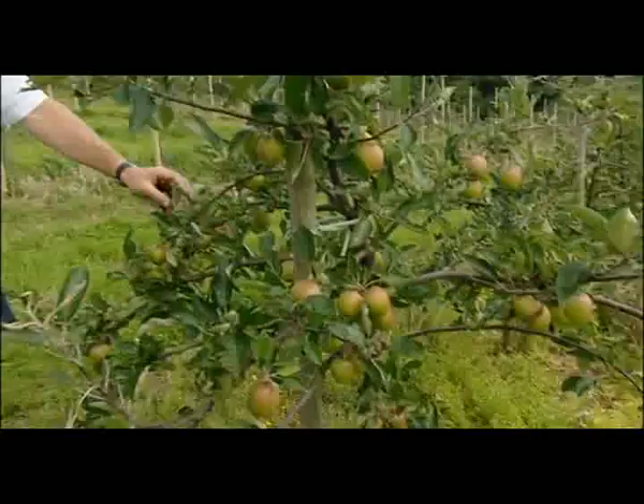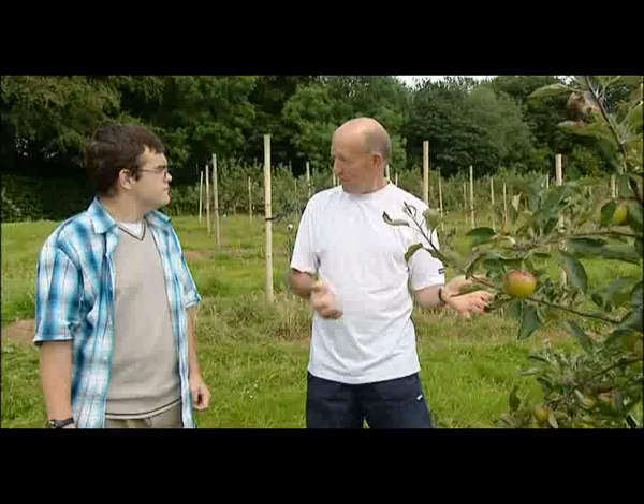How do you exactly farm an apple? It's a job that takes 12 months. People think you just plant the tree and that's all you do to it, but in fact you have to look after it. It's not a question of just picking the fruit and going away.